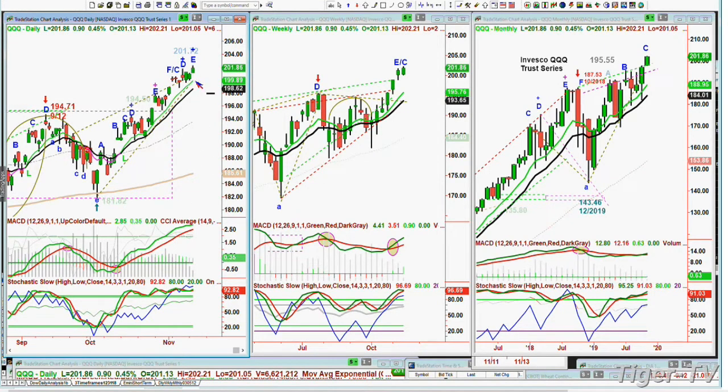Right now the QQQ is at an all-time high of 202.21, trading at 201.86, just slightly lower. The Magnesic Stochastic is at 92% — that's really good. On-balance volume is bumping up against resistance and has pulled back a little bit, but it's not doing anything like a V-shape or inverted V-shape turnaround.